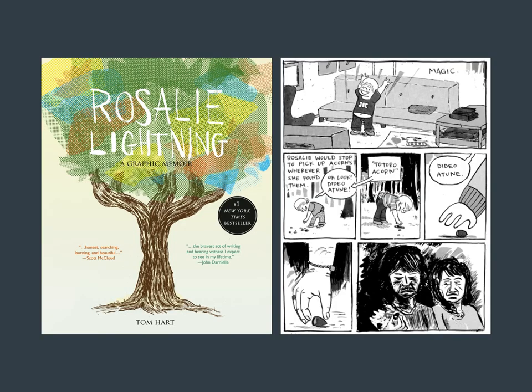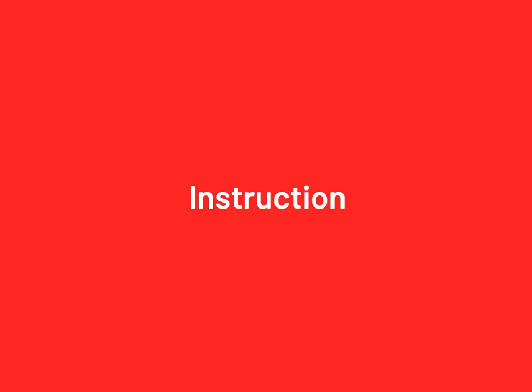Another example called 'Rosalie Lightning' is Eisner-nominated — the Eisner being a major comics award. It's a beautiful and touching graphic memoir about the untimely death of the author's young daughter. Comics can also be instructional — comic books instruct and educate.